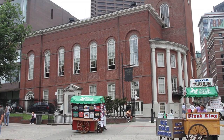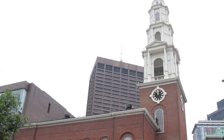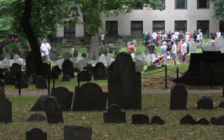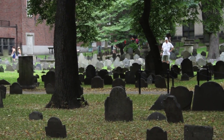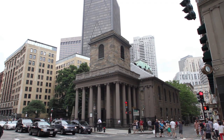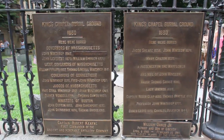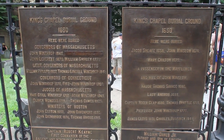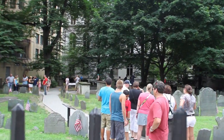The Park Street Church, also known as Brimstone Corner, is known for its fiery speakers who used to preach here and for the gunpowder housed here during the War of 1812. The Granary Burying Ground is a 1660 graveyard with an estimated 12,000 burials, including Paul Revere, John Hancock, Samuel Adams, victims of the Boston Massacre, and Mother Goose. King's Chapel, whose current stone structure dates back to 1754, includes the last bell ever cast by Paul Revere. King's Chapel Burying Ground is the oldest cemetery in Boston, dating back to 1630, and includes a grave marker said to have inspired the novel The Scarlet Letter and the grave of the first governor of Massachusetts.